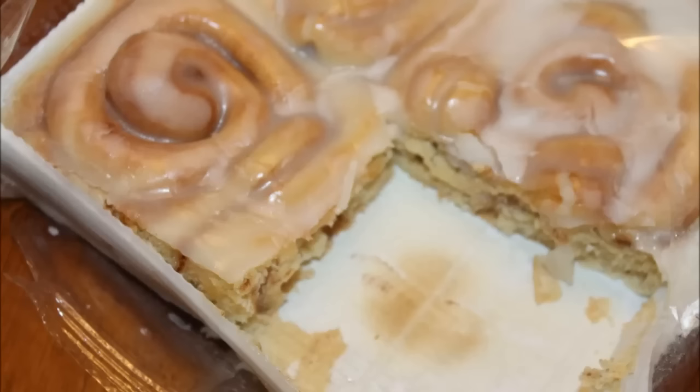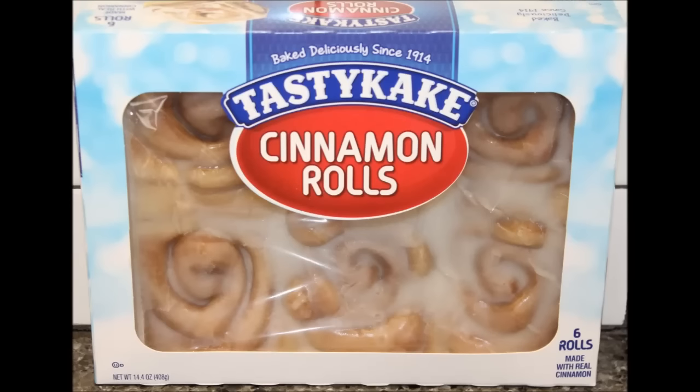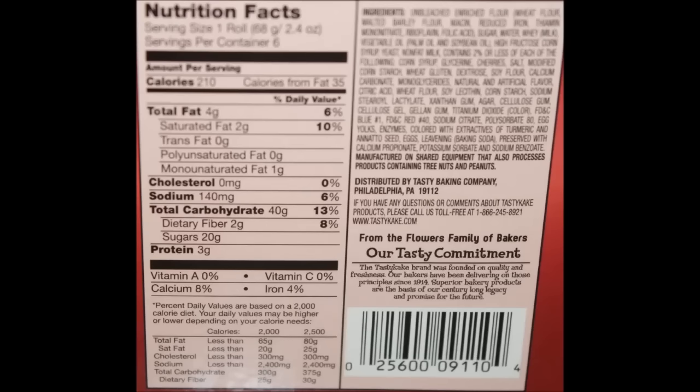The cinnamon does have more flavor than the cherry, although the cherry is really good if you're not in the mood for cinnamon and want something sweet. I hope you enjoyed the review — I'll get a close-up picture of each one for you. Thanks for watching.